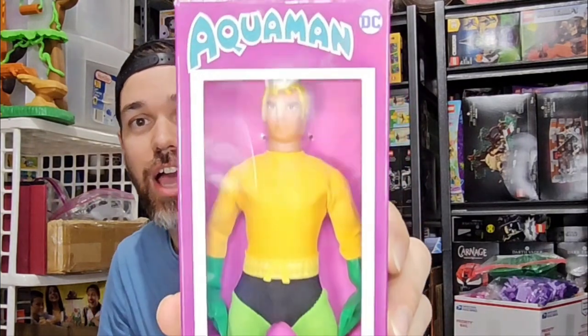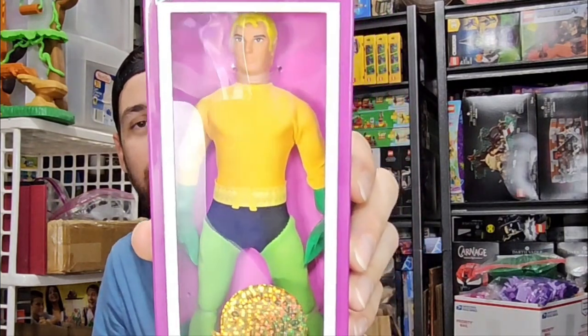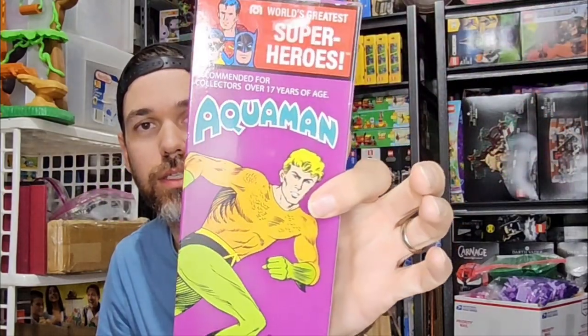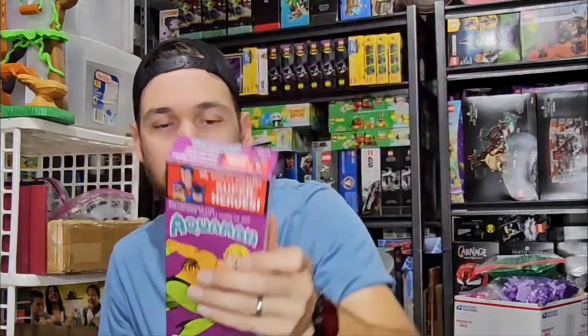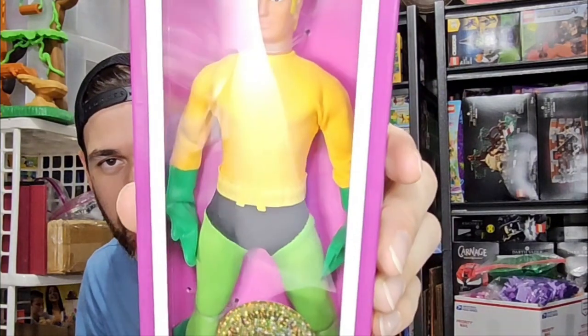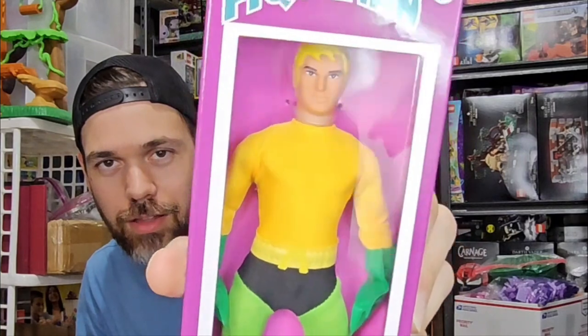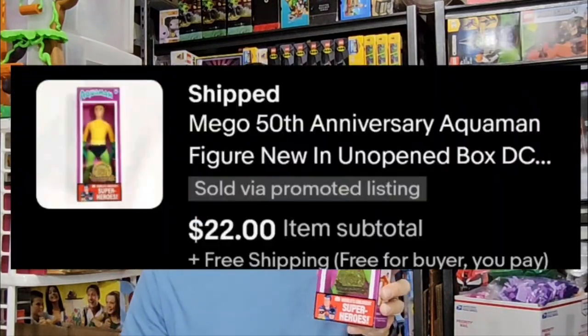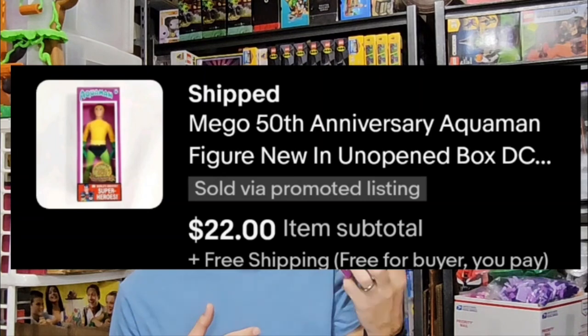Got this Mego 50th Anniversary Aquaman figure. Found this on clearance at Walmart. This is an old rendition of how they used to make it — reminds me a lot of the Robot Chicken figures that were in that show. $5 in on clearance and this sold for $22 free shipping. That was the best offer, and it was pretty close to my asking price, so why not?